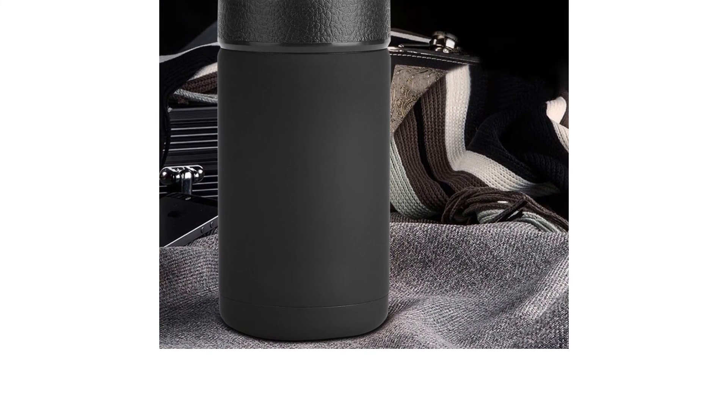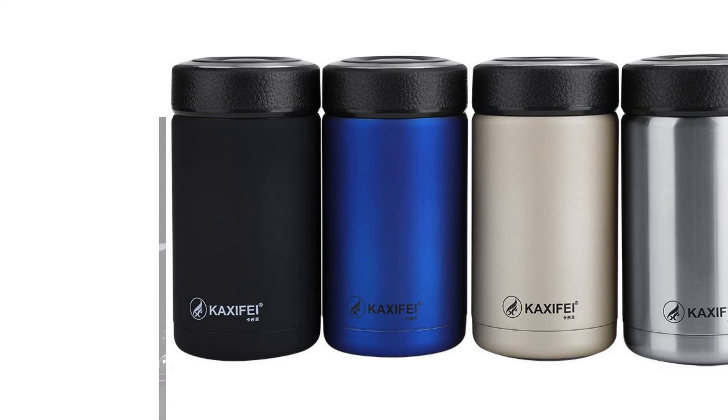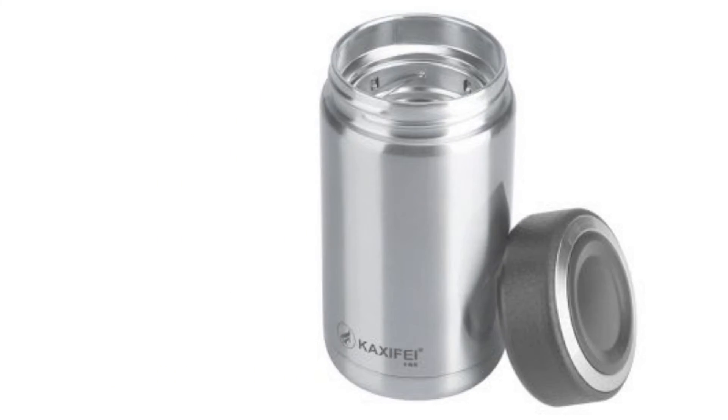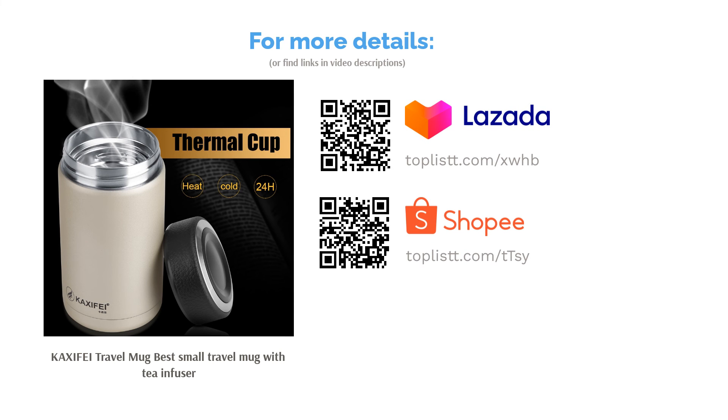Although it's quite small with only a 400-milliliter capacity, it can keep your liquid hot for up to 12 hours — and it looks very elegant too. If you travel a lot and want to relax and enjoy some fresh tea without the nuisance, the Caxify Travel Mug is your best option.